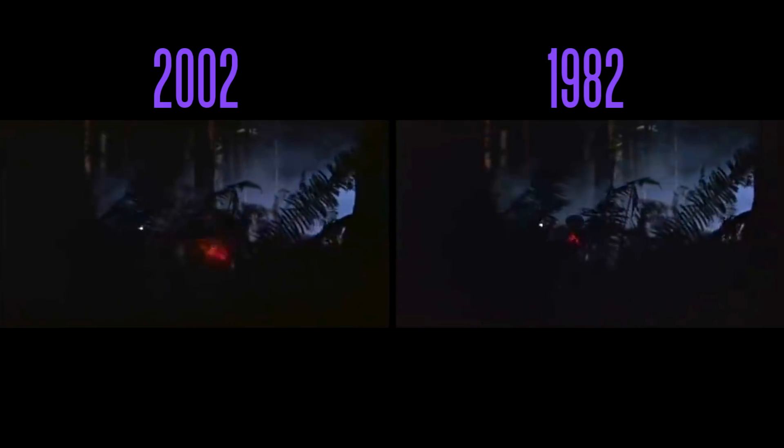In all future releases of E.T., whether it's on Blu-ray or streaming services such as Netflix, the mistake remains faithfully intact.